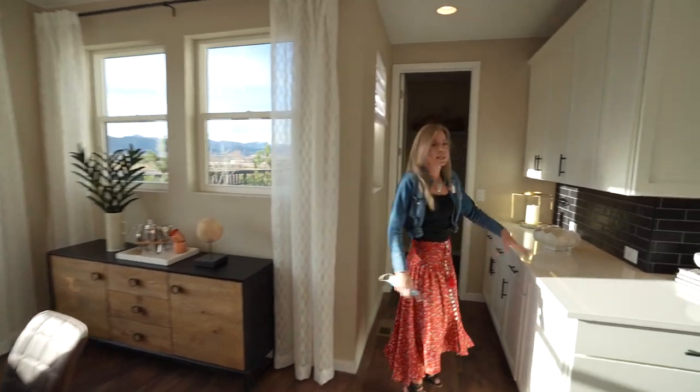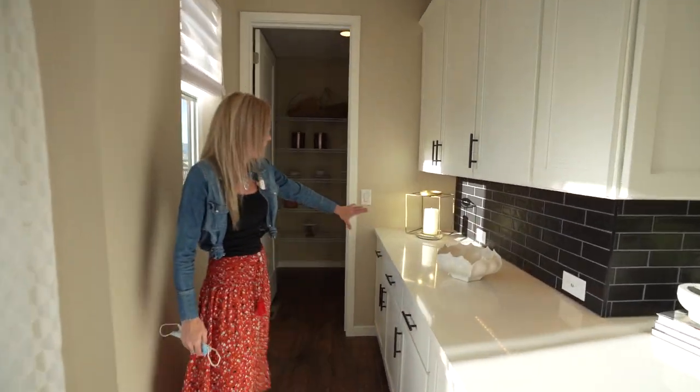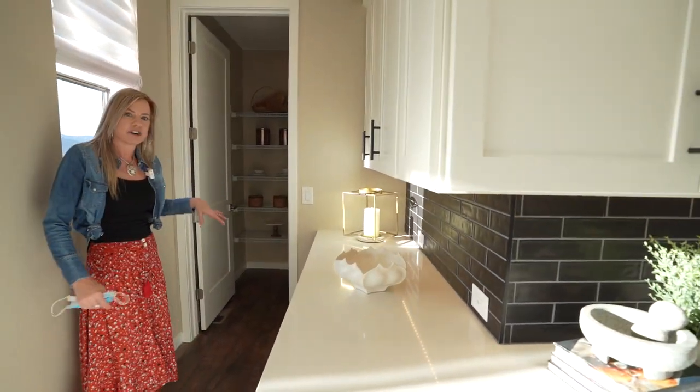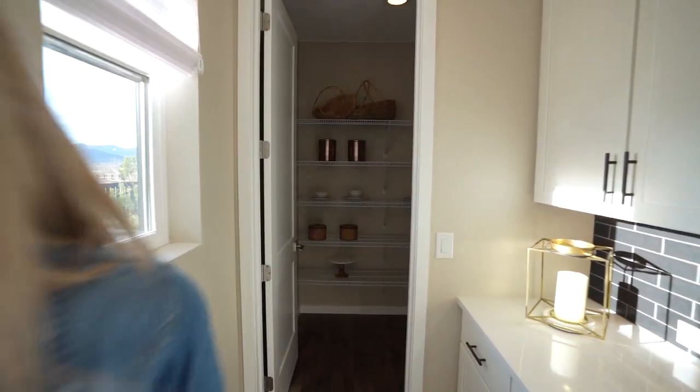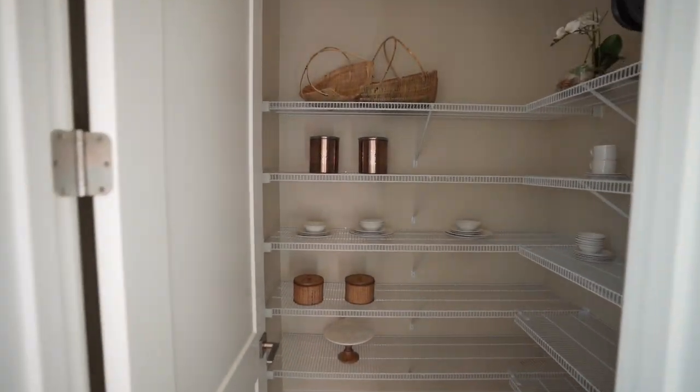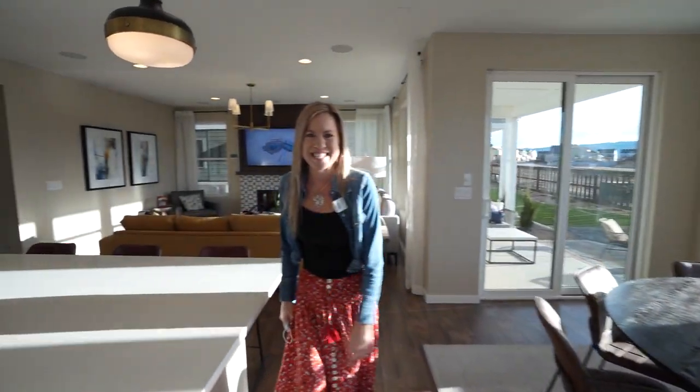And I love this — the countertop just wraps around here as you're on your way to your nice large walk-in pantry. That's the main floor. Let's head upstairs and check it out.